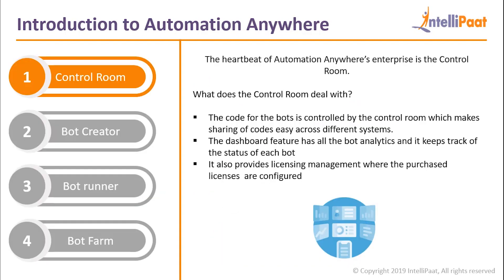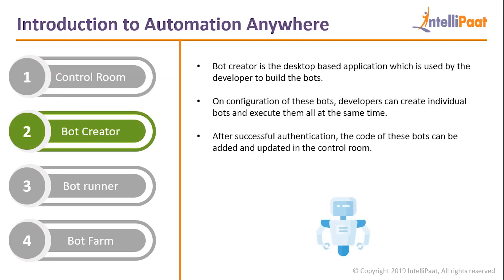Control Room is called the heartbeat of Automation Anywhere Enterprise. It is a web-based application or server which controls the Automation Anywhere bots. Control Room deals with the code for the bots, which makes sharing of code easy across different systems. It also has a dashboard feature with all the bot analytics, keeping track of the status of all bots. It also provides licensing management where purchased licenses are configured. Bot Creator is the desktop-based application used by the developer to build the bots. On configuration, developers can create individual bots and execute them all at the same time, and after successful authentication, the code for these bots can be added or updated in the Control Room.